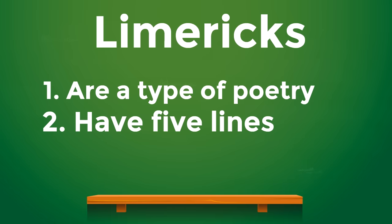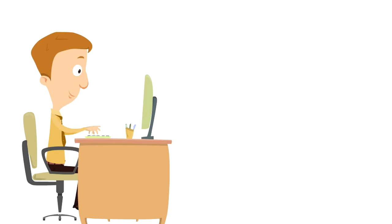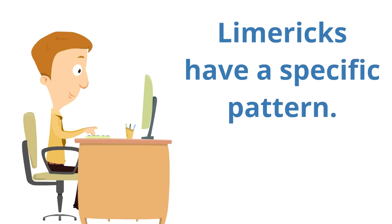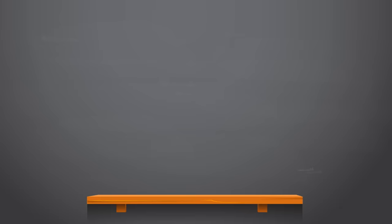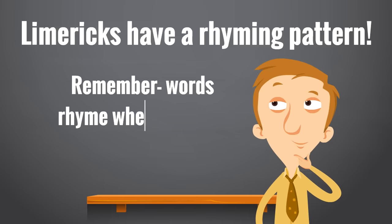Let's review: limericks are a type of poetry, limericks have five lines, and limericks are often silly. But that's not all — limericks have a specific pattern. Just because a poem has five lines and sounds silly does not make it a limerick. Limericks have to follow a very special pattern. Limericks have a rhyming pattern.